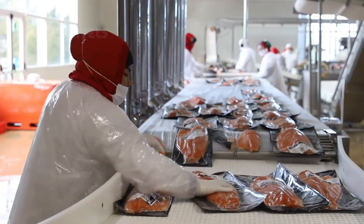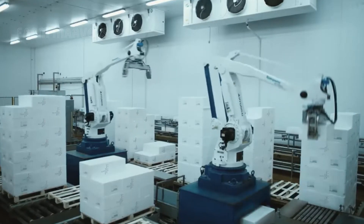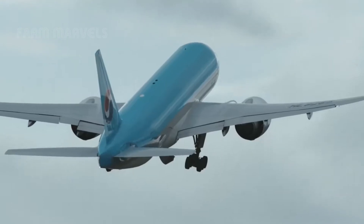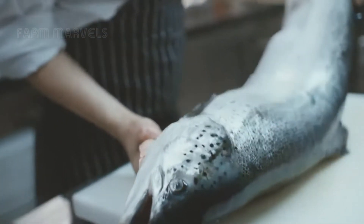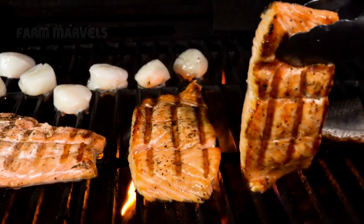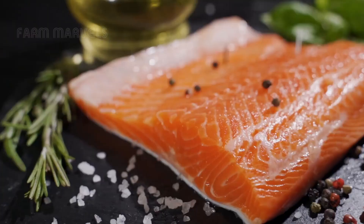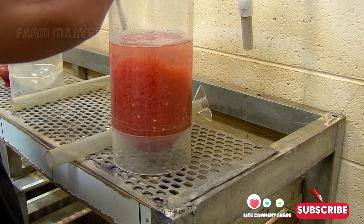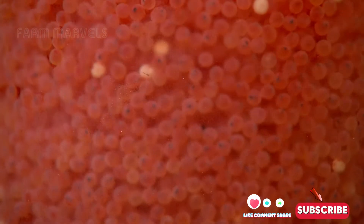Join Farm Marvels as we dive deep into the entire process of farming, harvesting, and processing salmon, revealing the hidden technologies and innovations shaping the future of seafood. Before we begin, don't forget to like and subscribe to Farm Marvels so you won't miss out on fascinating insights into modern agriculture.